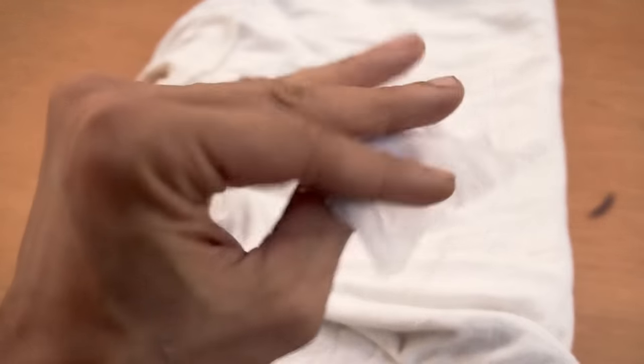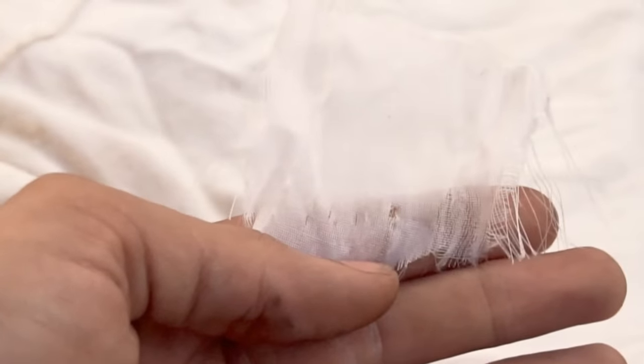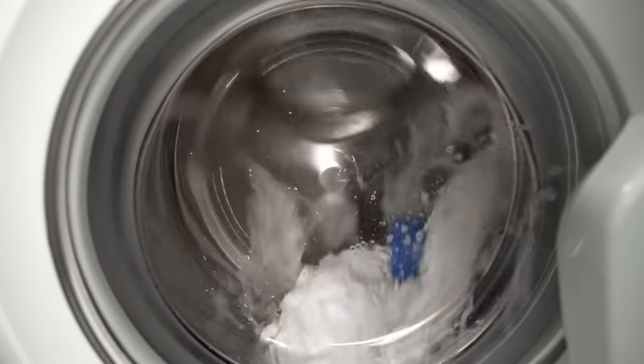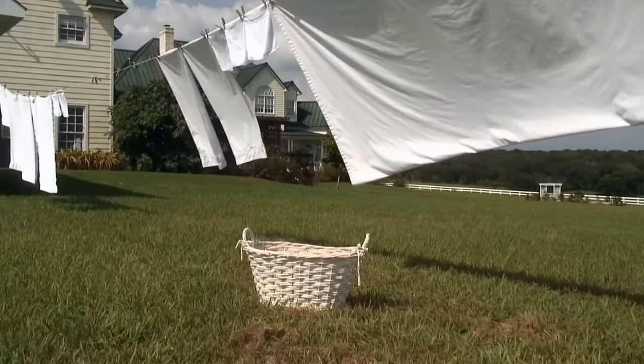Have you ever found pieces of fabric coming with new clothes? They're not patches — these are the first test subjects before cleaning. You can put this piece in the washing machine and see what will happen to it. If everything's okay, you can safely wash your clothes.